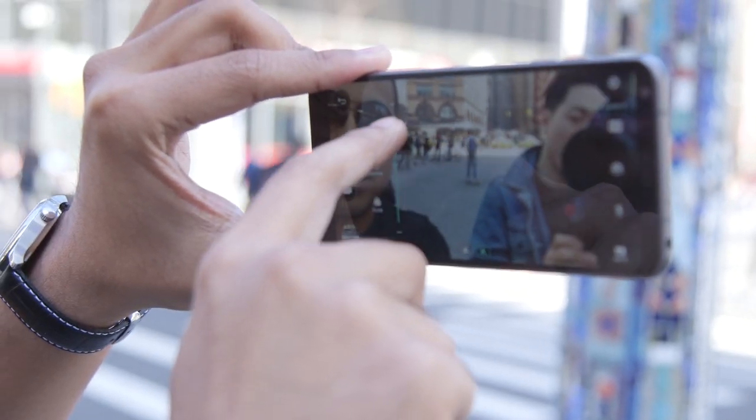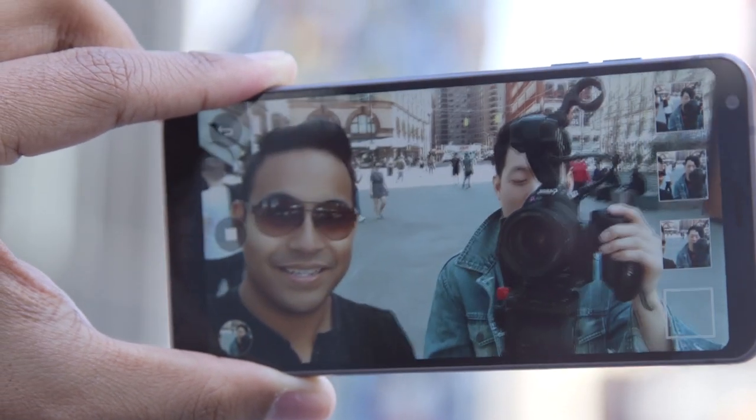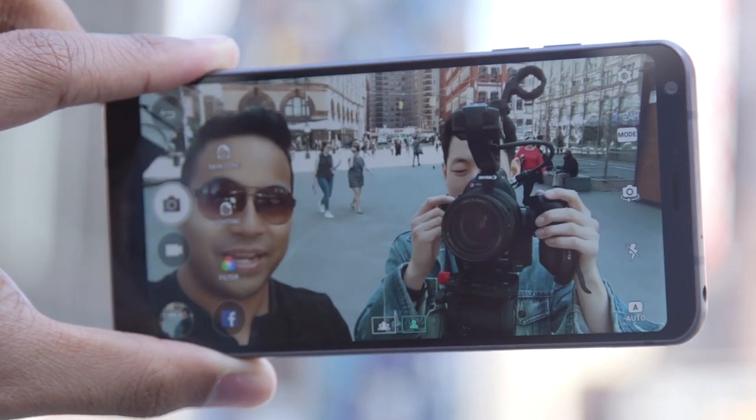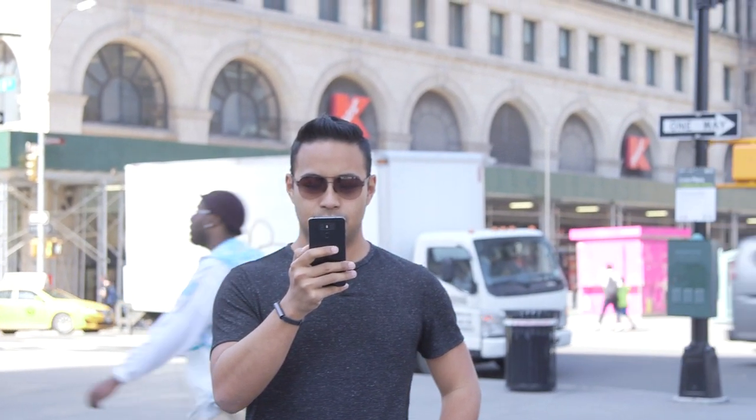Selfies taken with the 5-megapixel front-facing camera were mostly solid, but vloggers will probably appreciate the full manual video controls here. The G6 takes above-average video at quality up to 4K.